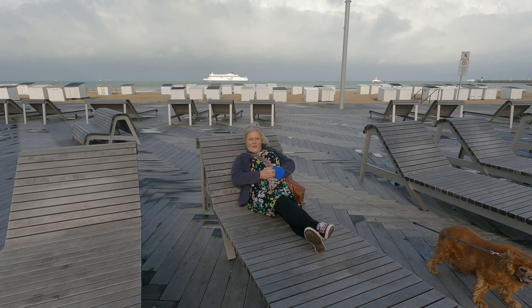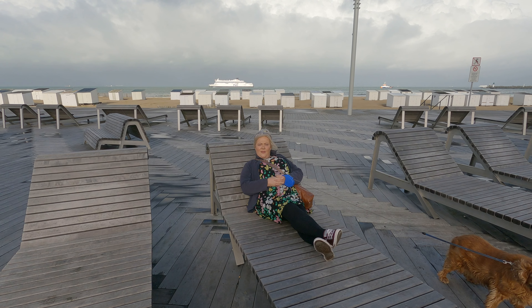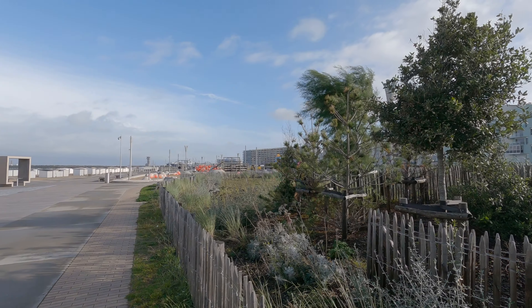Somebody having a sunbathe? Yes, this is the life. What date are we on? 28th of October.